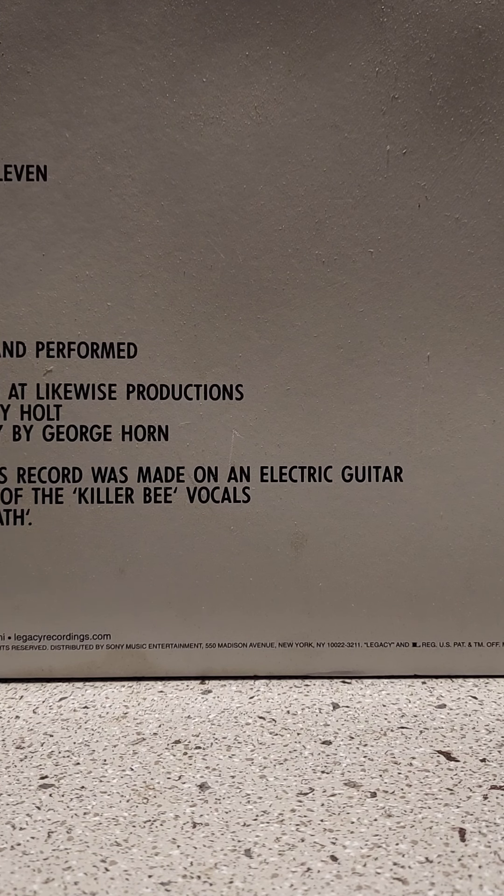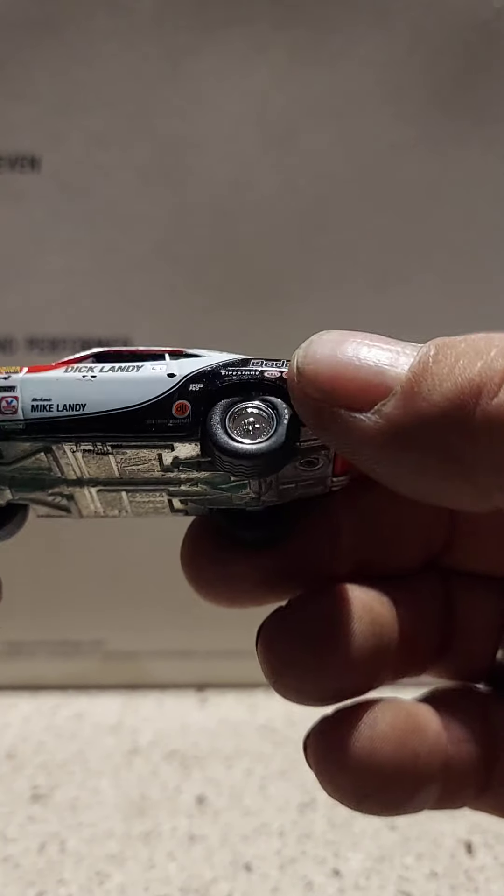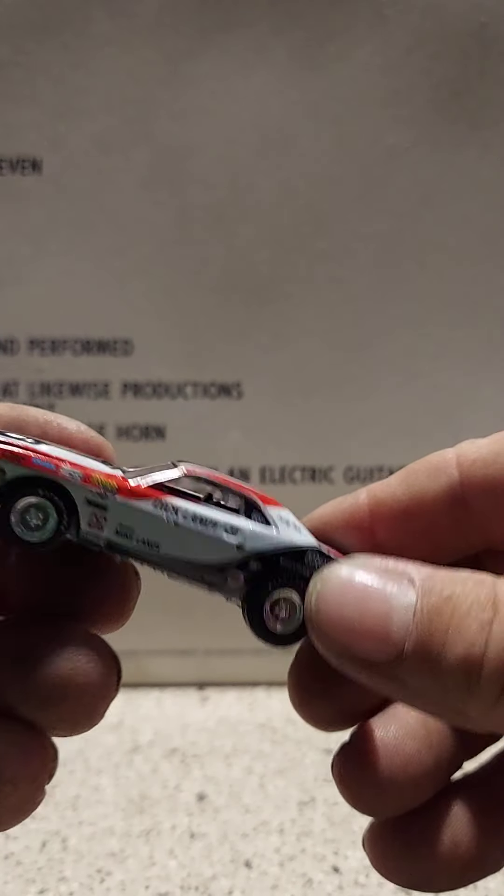Let's get this thing open. Here's what we're going to look at — this is Dick Landy's '70 Challenger. The paint job is pretty cool.